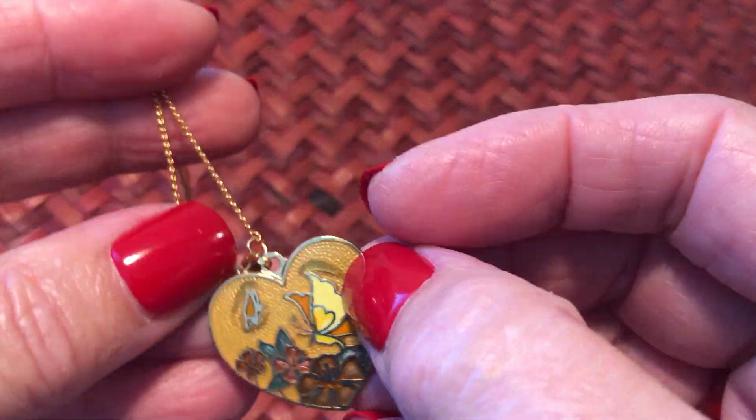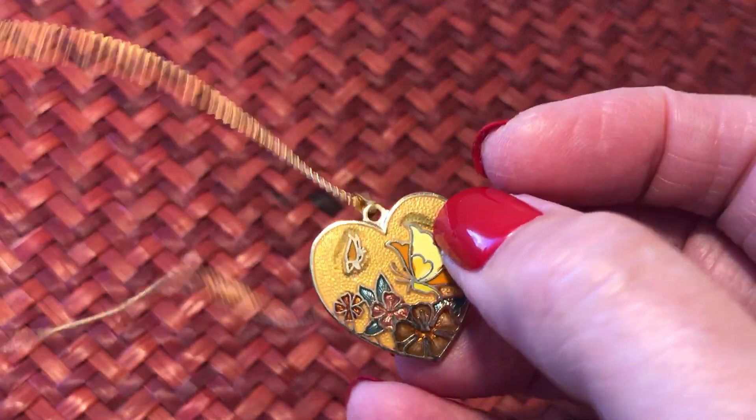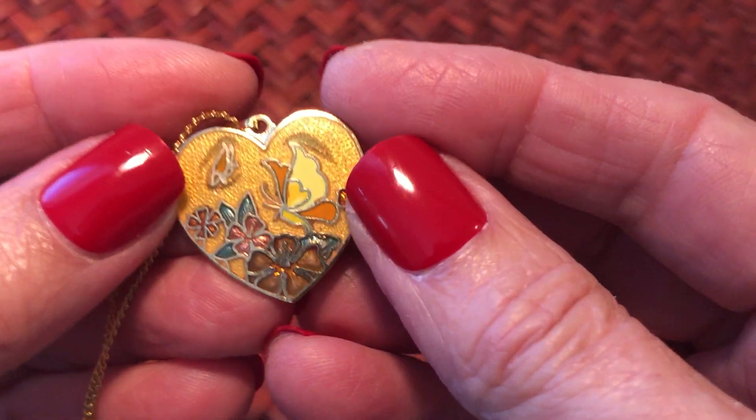We have a pretty little heart - it's gold. You don't see that color very often in the cloisonné.